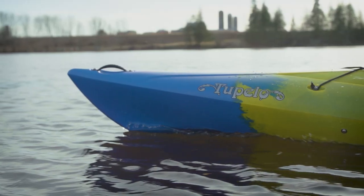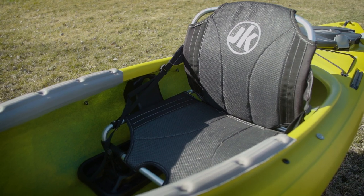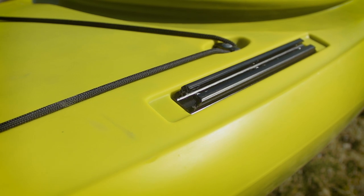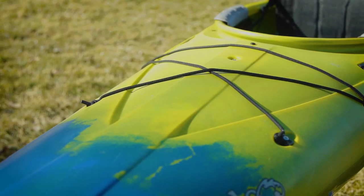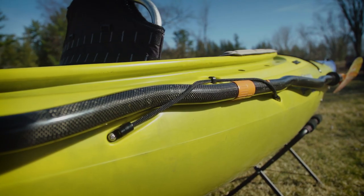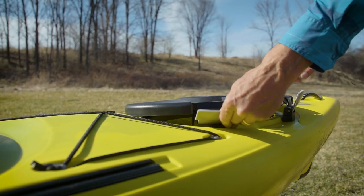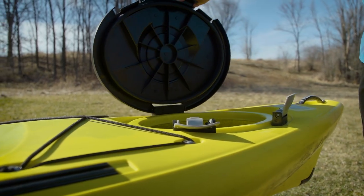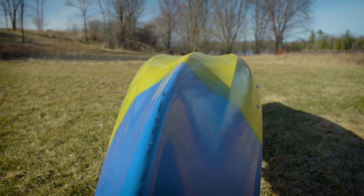The Tupelo Sit-Inside Recreational Kayak has a number of features. It has a removable raised seat with integrated lumbar support, gear tracks around the deck for accessories like rod holders, GPS, and cameras. It has deck bungees on the stern and bow for stowing gear, a paddle holder, a padded cockpit for your legs, adjustable foot pedals, a rear hatch with a bulkhead for a separate gear compartment, and a tri-chine hull designed for tracking and stability.